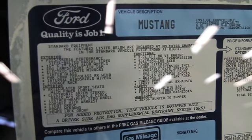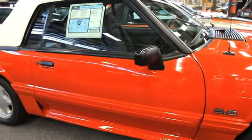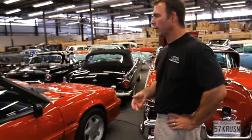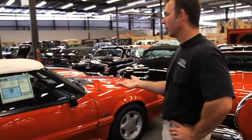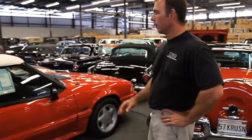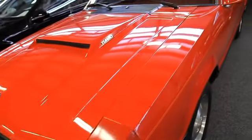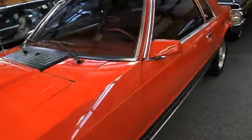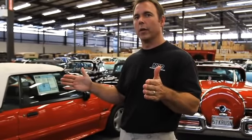This is a '93 Mustang GT. In 1993 was the last year for what was called the Fox Body Mustang, and this is the very last one to roll off the assembly line. I've actually got film footage of this car rolling off the Dearborn assembly line. I've also got the very first Fox Body — serial number one — from 1979, so I've got kind of the bookends for the entire Fox generation of Mustangs.